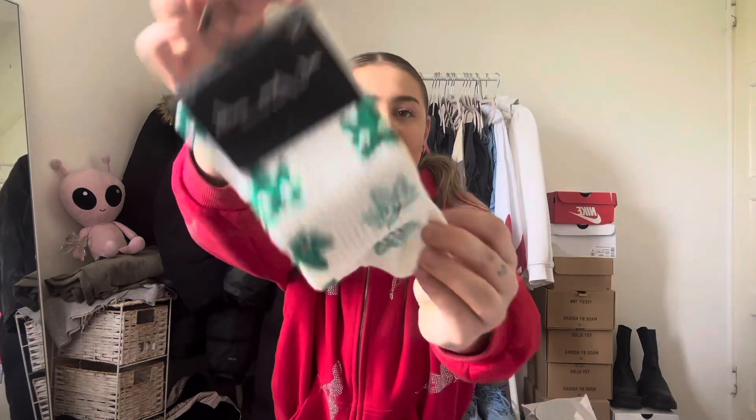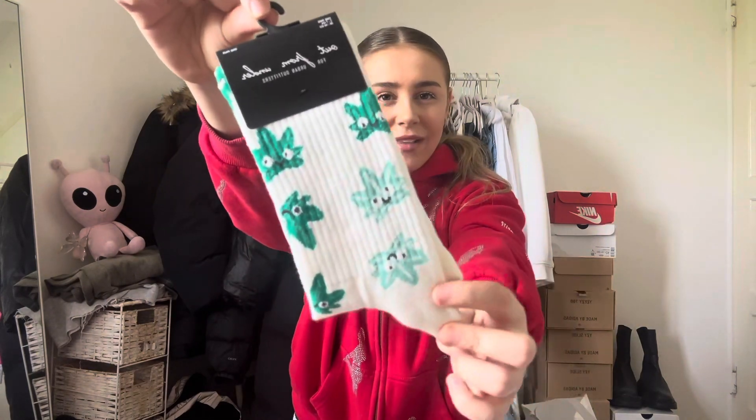From Urban Outfitters I got these socks, which are really cute. They were £7 but there was a deal — two for £10 — so me and Shana each got a pair. I used to have socks like this before — the Huf ones — but I lost them during uni. They really speak for themselves. I'm a socks-with-sliders kind of girl and I have loads of Yeezy sliders, so I just wanted to pair these with those. I love funky socks.